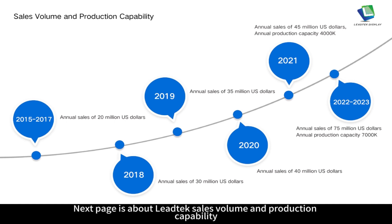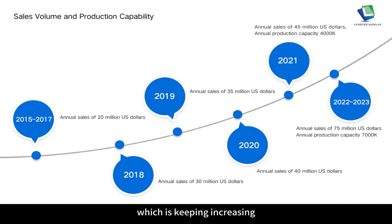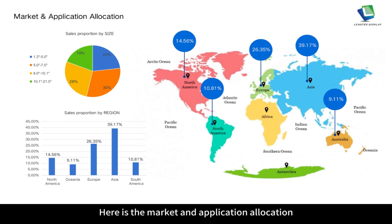Leitech's sales volume and production capability have kept increasing. During 2015 to 2017, annual sales were about US$20 million. The next year it increased to US$30 million, then US$35 million, and in 2020 annual sales were about US$40 million. In 2021, annual sales were about US$40 million with annual production capacity of about 4,000K units. In 2022 to 2023, annual sales grew to about US$75 million with annual production capacity of about 7,000K units.